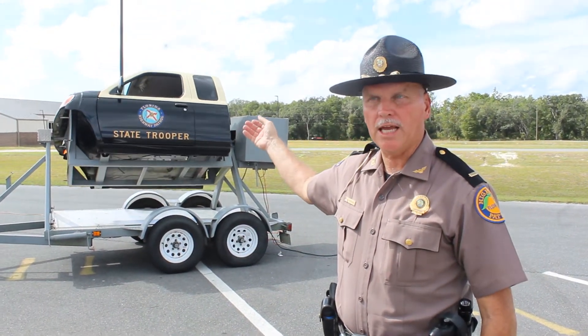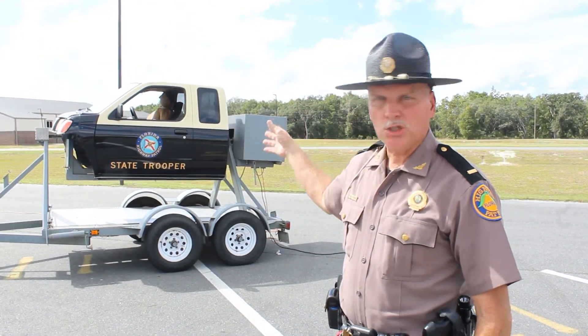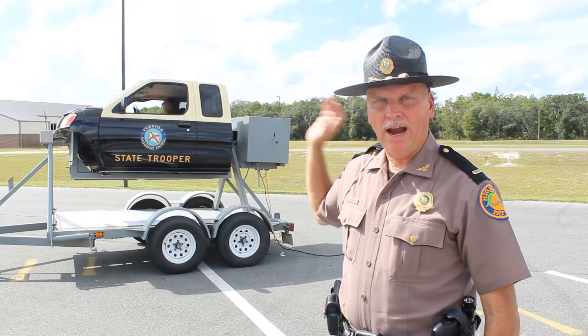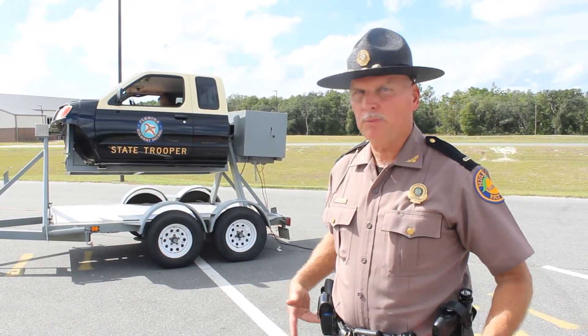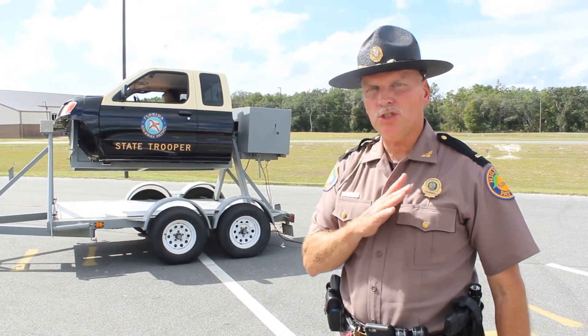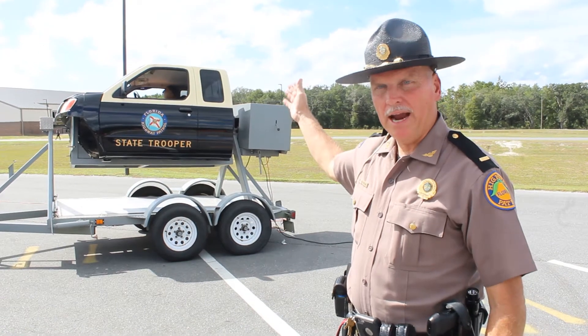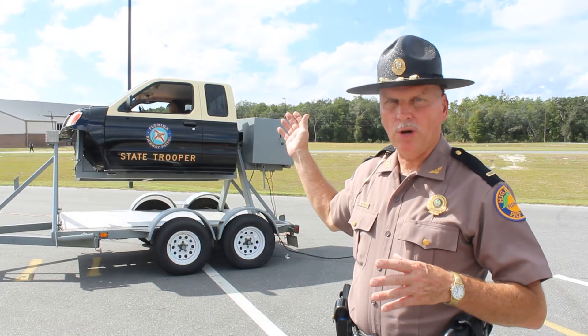We've also seen where people will come out of the sunroof, so our best course of action is for everybody to be restrained, especially children. They need to make sure that they keep their seatbelt across their waist, across their hip bones, across their chest. There are older drivers and passengers in the back that assume they're safe — they're not safe if they're not restrained.